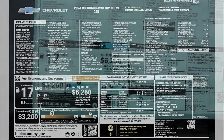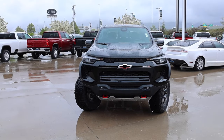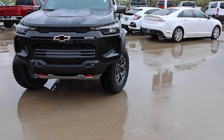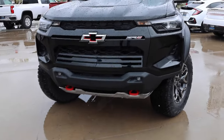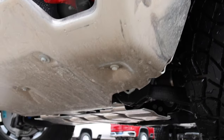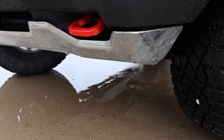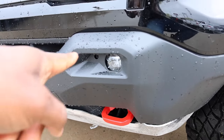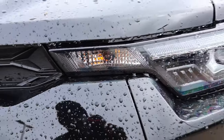Here are the fuel economy numbers: 17, 17, and 17 combined. The front end of the Colorado ZR2 is probably my favorite. I like the cutouts on the side of the bumper that give you a better approach angle. It does have the red recovery hooks down below, and you can see that huge skid plate — it's going to be aluminum. There's obviously the AEV edition that gives you more aggressive underbody protection, but on this truck it's feasible for most people.